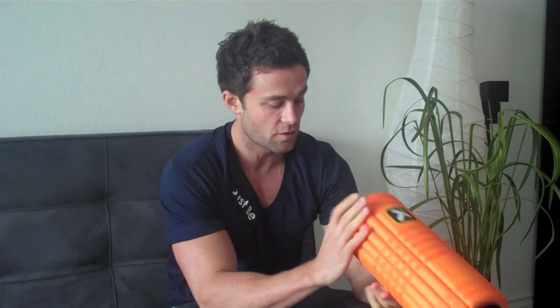I strongly encourage you to order one of these right now and implement it every single time before you work out — it will change your life. I believe I bought this one for like 40 bucks and I have been using it every single day.